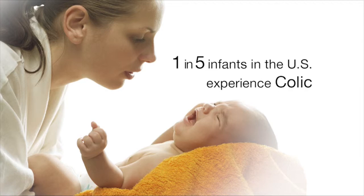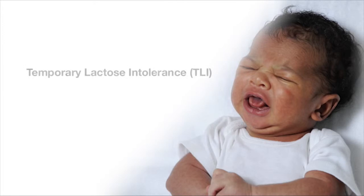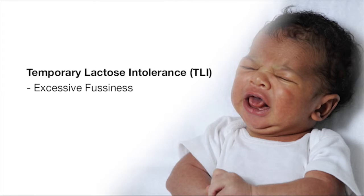Are you familiar with lactose intolerance? Well, in babies, they can experience temporary lactose intolerance, or TLI, which may cause excessive fussiness, gassiness, and crying, also known as colic.